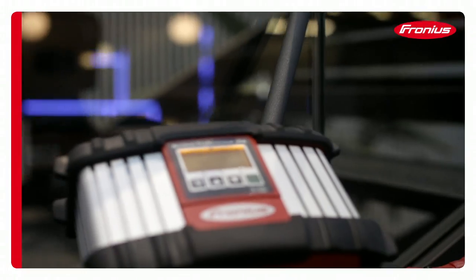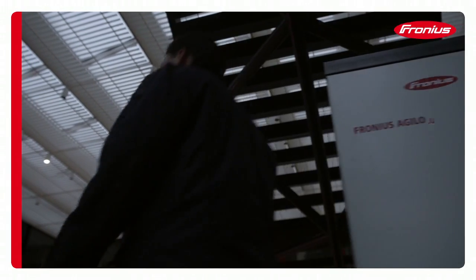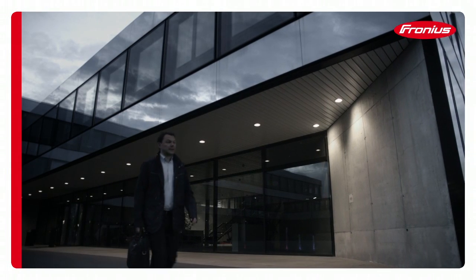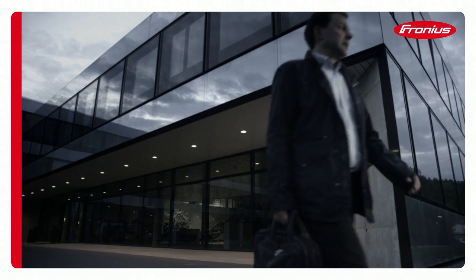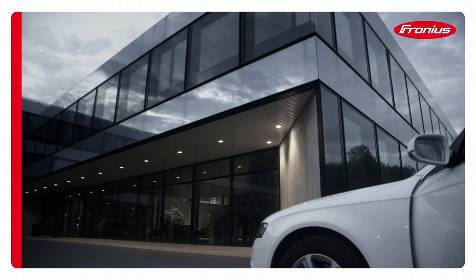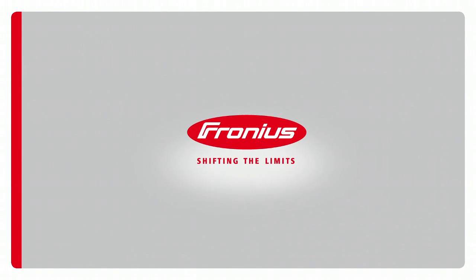Shifting the limits a little further each day, and repeatedly going that extra mile, whether in product development or the robustness tests, is the only way of achieving the level of quality that inspires our staff anew every single day. Fronius. Shifting the limits.